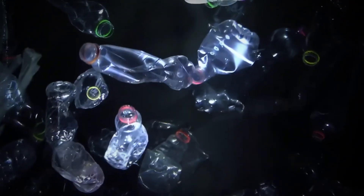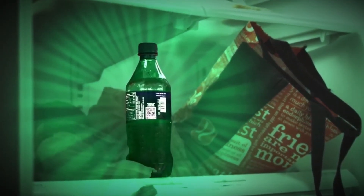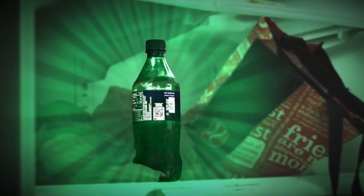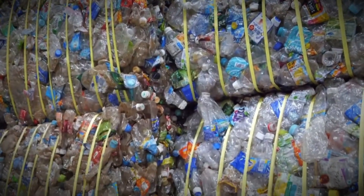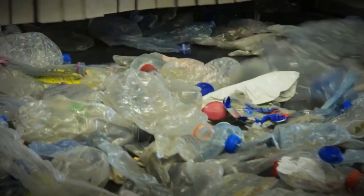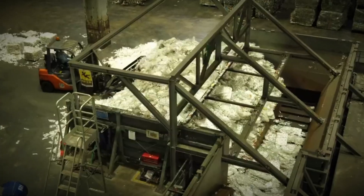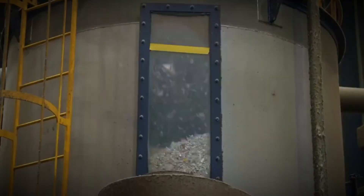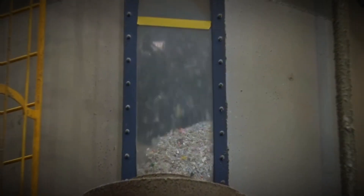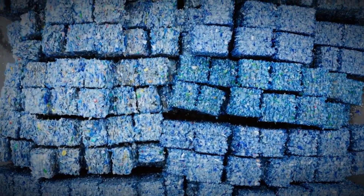The journey of a single plastic bottle begins deep underground, long before it ever reaches your hands. To create it, we drill for crude oil and natural gas — fossil resources that took millions of years to form. When ancient marine organisms and plants died, their remains sank into ocean beds or were buried beneath layers of soil and rock. Over unimaginable stretches of time, pressure and heat transformed that organic matter into the oil and gas we now extract to power our world and manufacture everyday items.